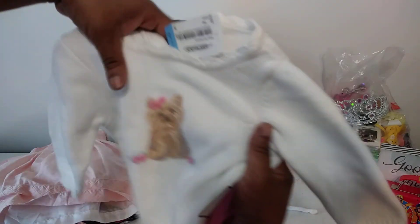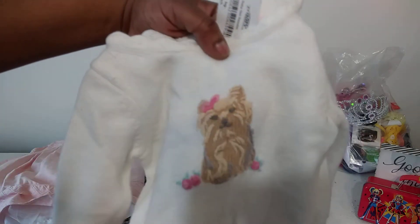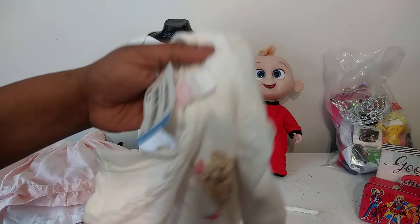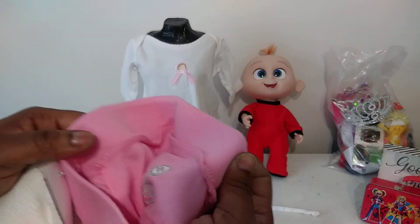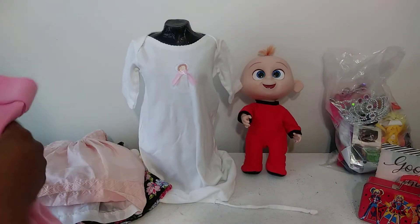I saw this cute little sweater — it is from three to six months. When I saw the dog on it I was like, I have to have that. I also found some little pants from zero to three months that I was going to match up with it to make an outfit.